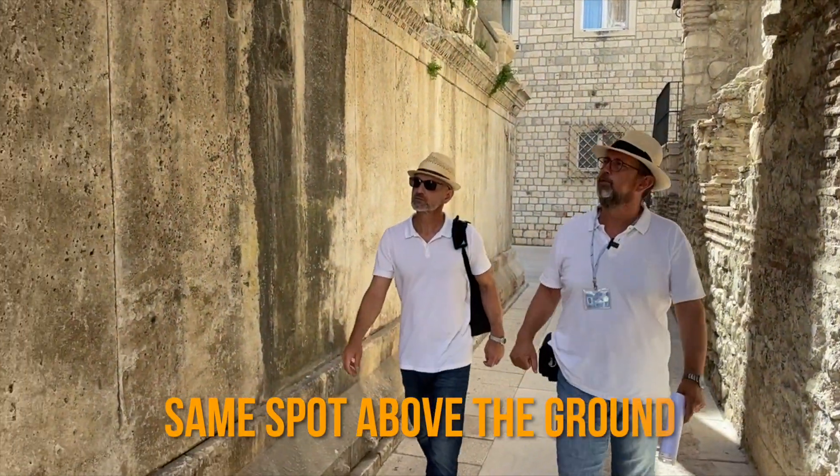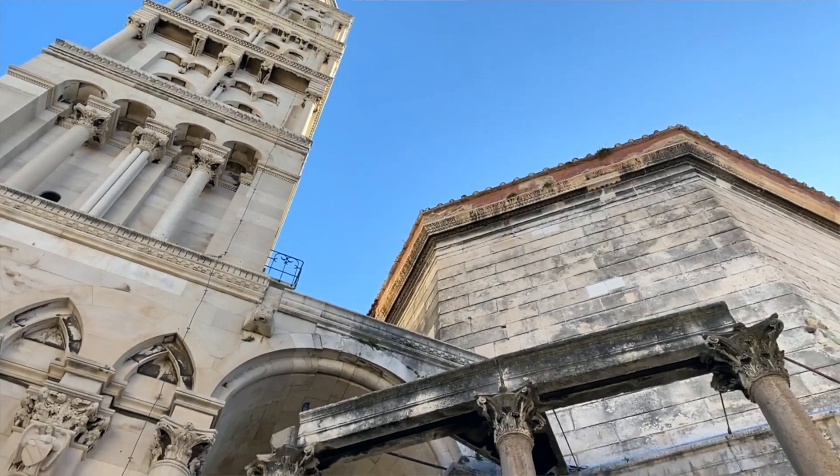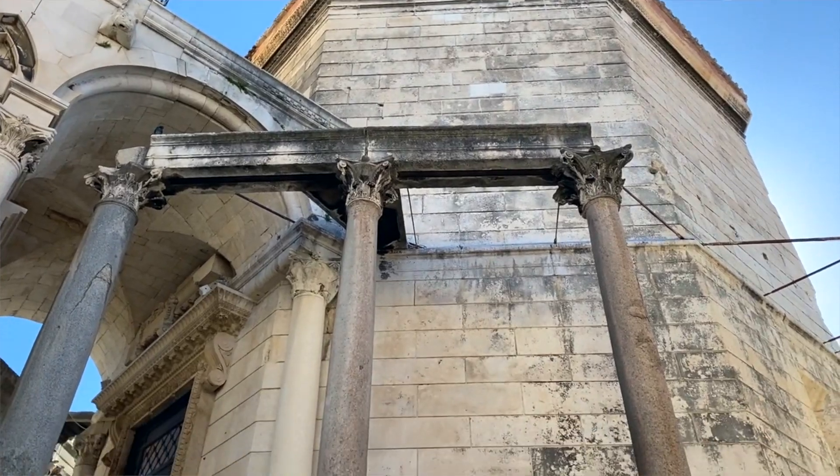Now we'll come to that other part of the cathedral. Those columns here were creating like a promenade.